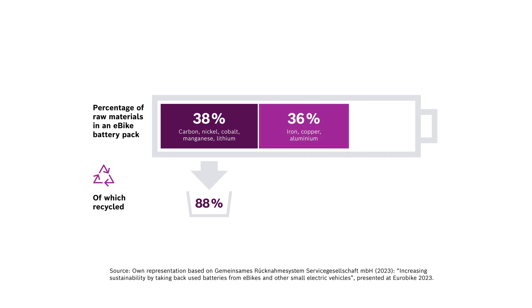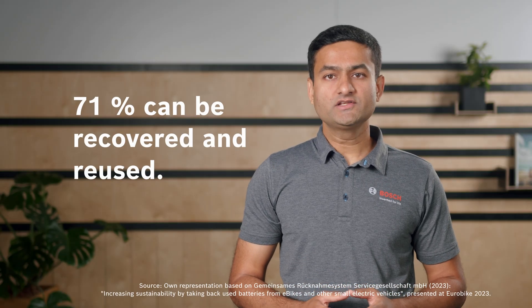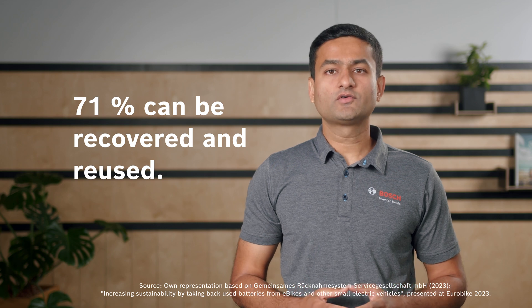36% iron, copper, aluminium, of which 97% can be recycled. 2% electronic components and cables, of which 100% can be recycled. And the rest 23% are separator, electrolyte and residues, which cannot be recycled. Overall, nearly 71% of the raw materials can be recovered and reused for new products.